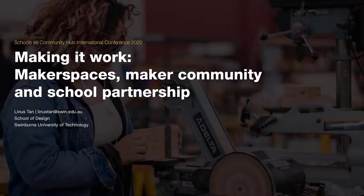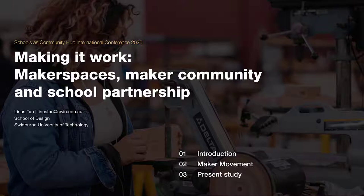Hello everyone! In this video, I will be presenting the paper, Making It Work! Maker Spaces, Maker Community, and School Partnership. I will start with the project introduction, followed by a short description of the maker movement. I will then delve into the present study before discussing the results and future works for this project.